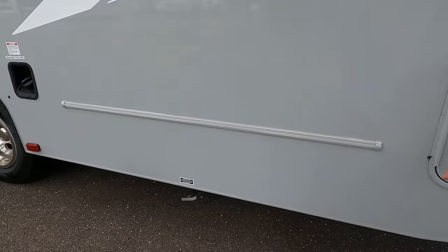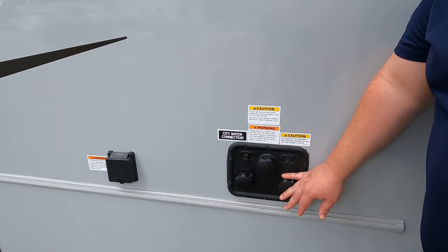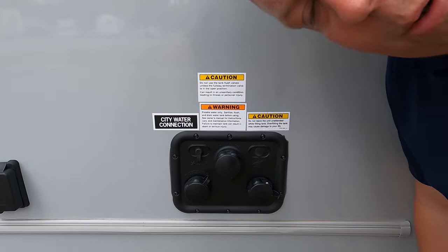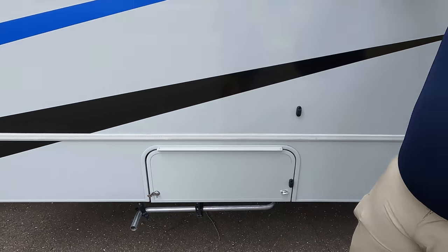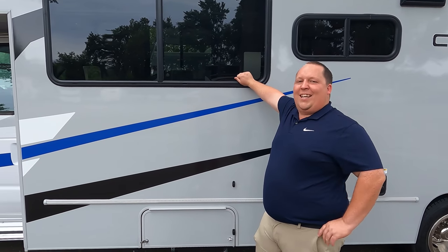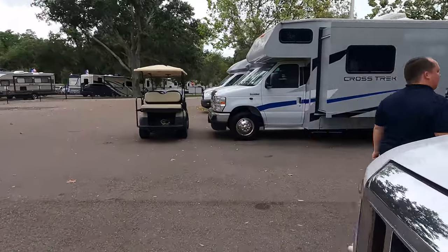Finishing up on the driver's side: this is where you dump your black and gray tanks. Unleaded fuel fill-up is right there, black tank flush, city water connection, potable water fill, and the 30-amp hookup. There is also a Cummins Onan 4000 gasoline generator. And don't forget the cargo carrying capacity — 2,022 pounds.